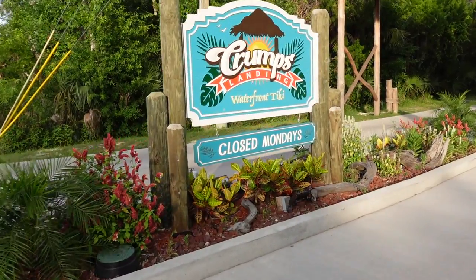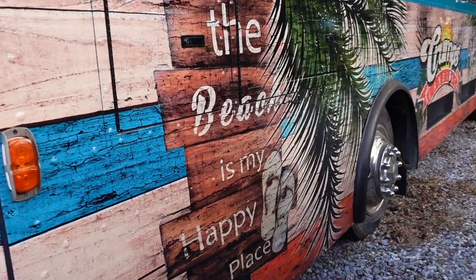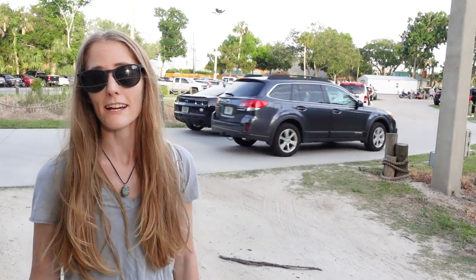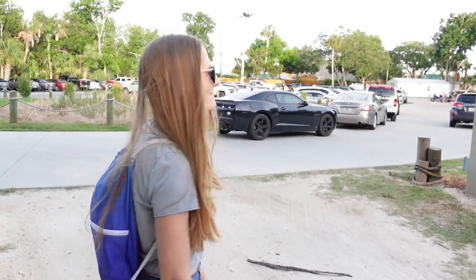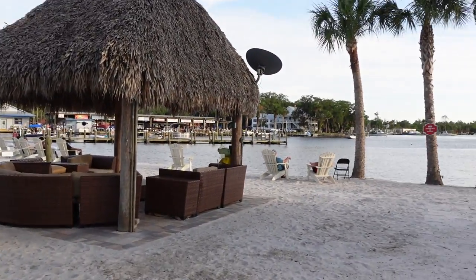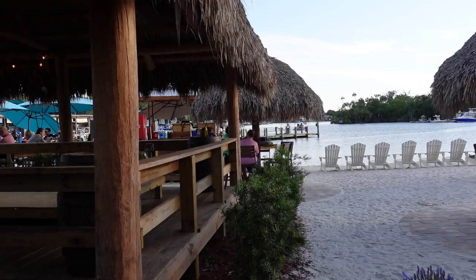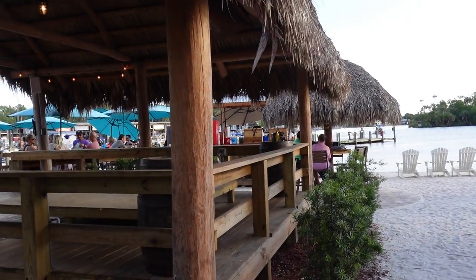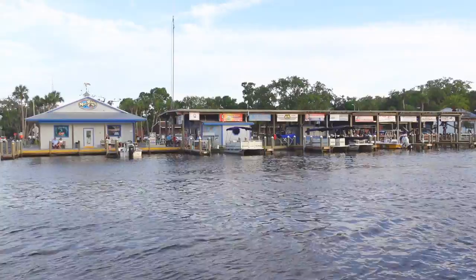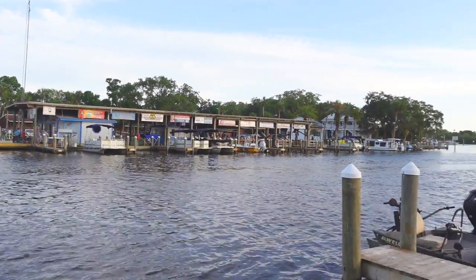That planning led us a few miles to the south to Crump's Landing Waterfront Tiki. Tonight we're here at Crump's for dinner. Yesterday we were across the river over at the shed, so we should be able to see the shed from where we're eating tonight. It's kind of funny because today when we used Google Maps to navigate to Crump's across the river, apparently Google thought we were going to swim across the river — but we figured out how to get here.